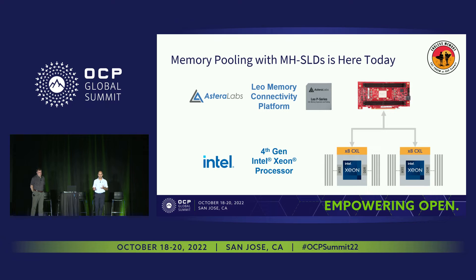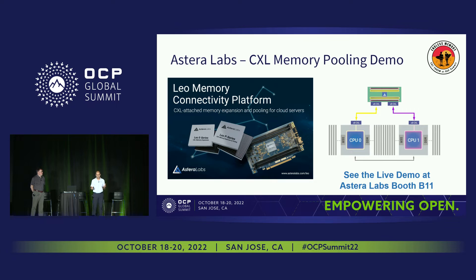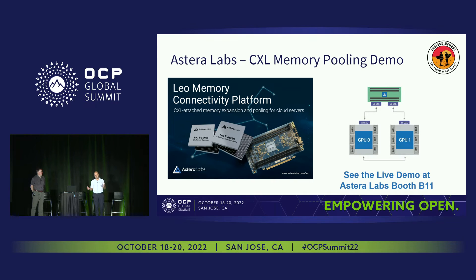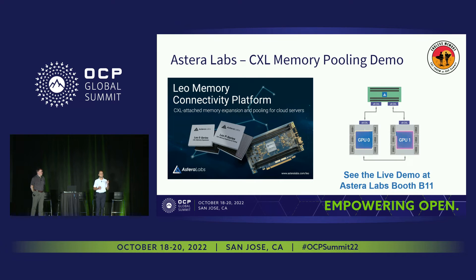Memory pooling with multi-headed devices is here today. We have our Leo memory connectivity platform providing a multi-headed solution working with Intel's fourth-generation Intel Xeon processors — a CXL 1.1 capable CPU. The memory is being allocated and split up dynamically. This can fundamentally be done with GPUs and accelerators as well, bifurcating CXL ports, presenting multi-headed devices to each CPU, and dynamically allocating exactly as Vincent and Jerome were describing.